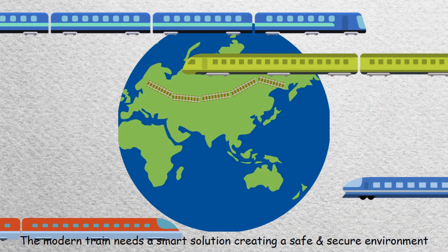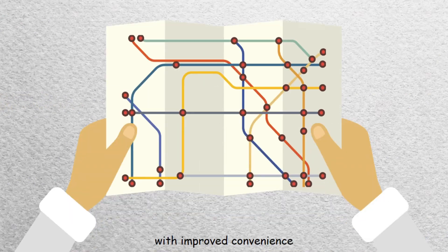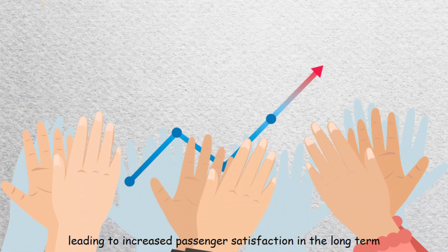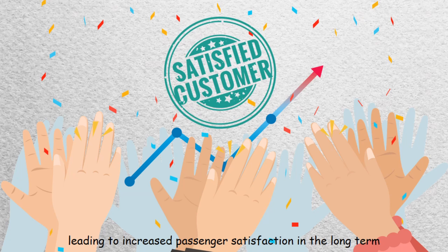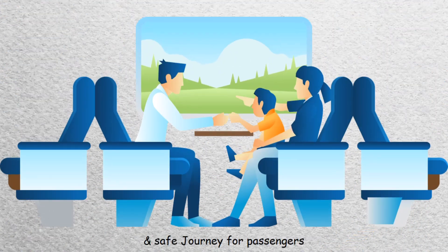The modern train needs a smart solution, creating a safe and secure environment with improved convenience, leading to increased passenger satisfaction in the long term. Smart rail solutions mean a more attractive and safe journey for passengers.